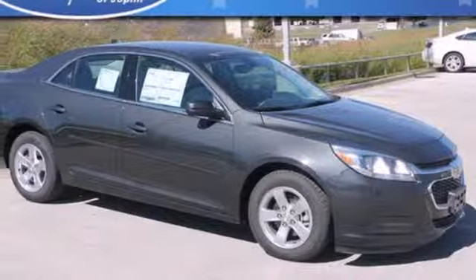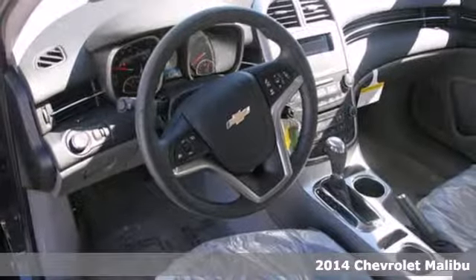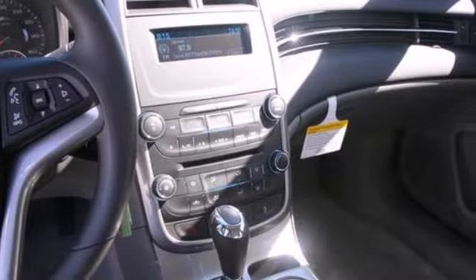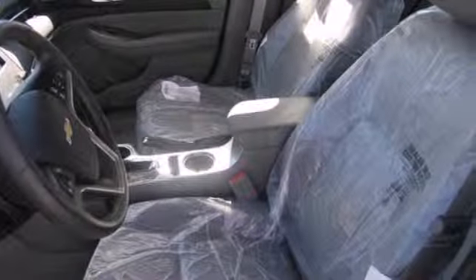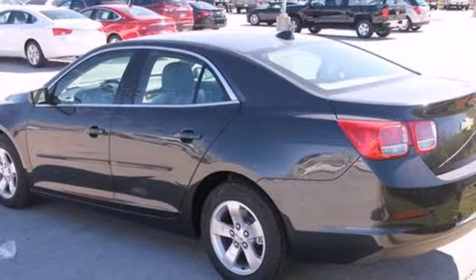It's a 2014 Chevrolet Malibu. It balances attractive styling, smart tech amenities, and fuel efficiency. A solid suspension gives it a smooth ride and impressive handling. It seats five comfortably and features a power driver's seat, keyless entry, daytime running lights, and Stabilitrack. This Malibu is a top choice.